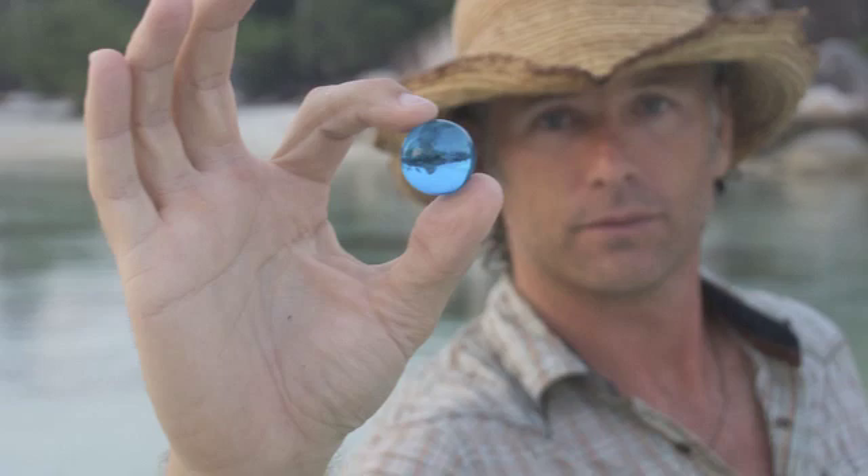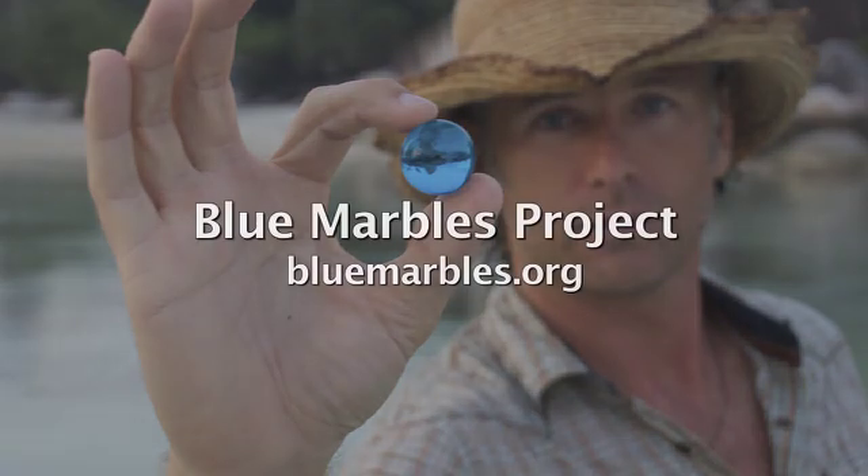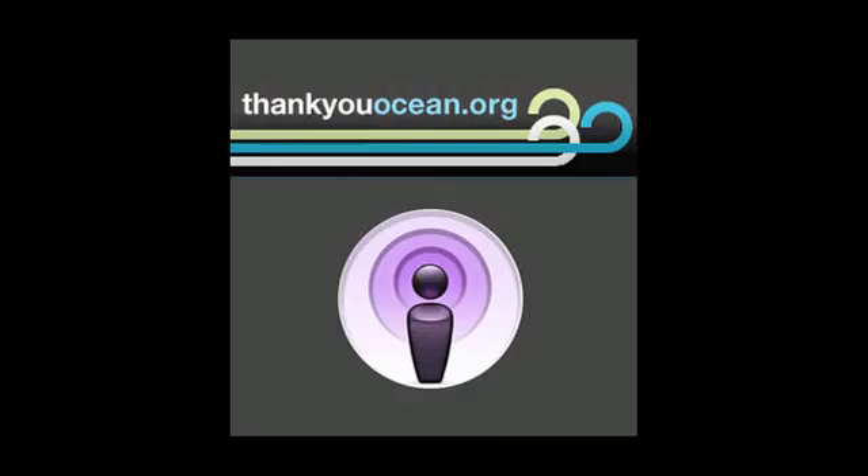If you want to participate, there are no rules except the marble has to be blue. You need to give it away and add your story to the bluemarbles.org blog. My thanks to Jay Nichols. If you want to learn more about what we're doing, please visit thankyouocean.org on the web or check us out on our Facebook page. I'm Jerry Kaye.